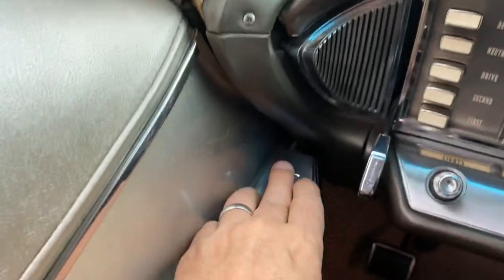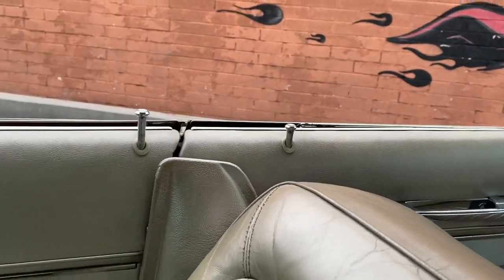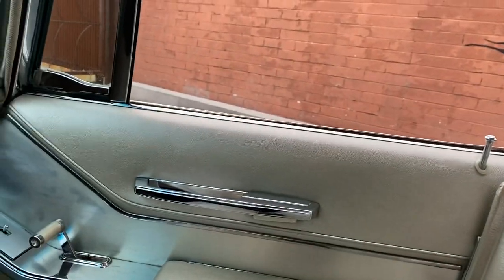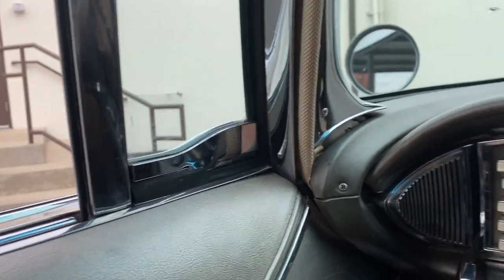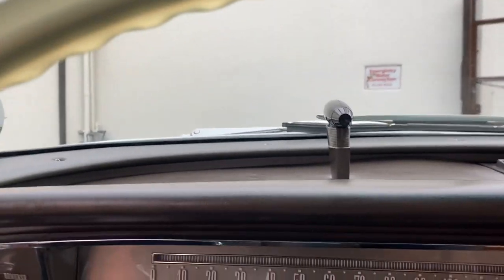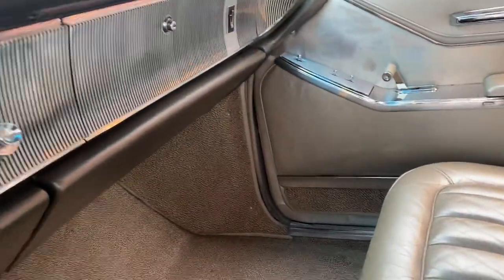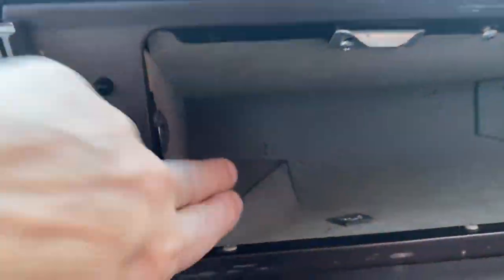Power door locks. This is the vent window on this side — very cool. Electronic eye. When you open up the doors all the little lights come on here. And the trunk too, we got the trunk release, which is cool.